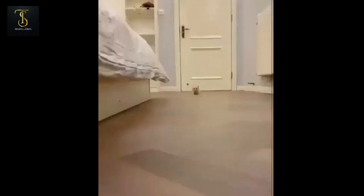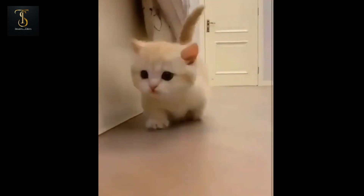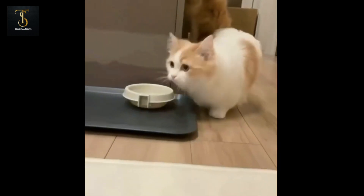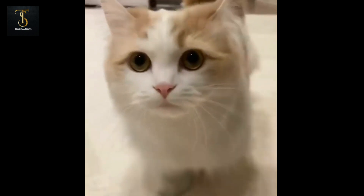Number 9: Munchkin. Coming in at number 9, we have the Munchkin cat. These pint-sized pals are famous for their short legs and long bodies, thanks to a naturally occurring genetic mutation. But don't let their appearance fool you — Munchkins are agile, playful, and full of life.